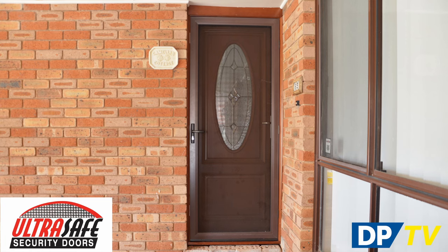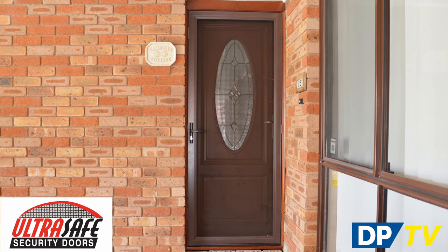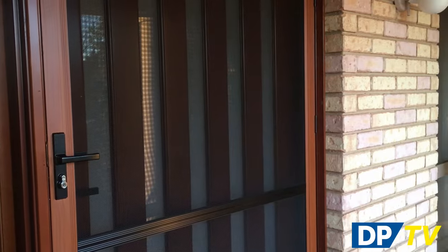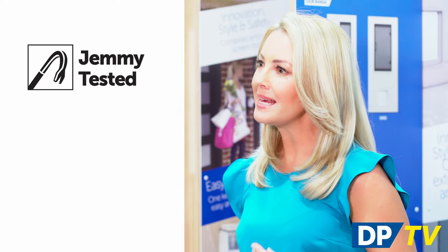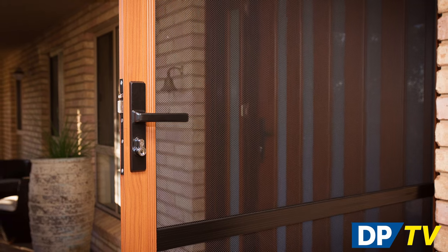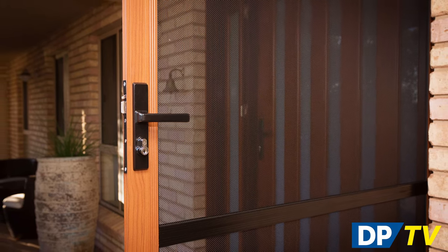If home security is a high priority for you and your family, the UltraSafe Security Screen, which is exclusive to Doors Plus, is an excellent choice. This security screen features a sleek aluminium frame and 316 marine grade stainless steel security mesh. The UltraSafe range has been rigorously tested, including Jenny Impact and Knife Sheer testing, to meet the highest Australian standards. The UltraSafe Security Screen Door comes complete with handle, door closer, weather strip and a triple locking mechanism.